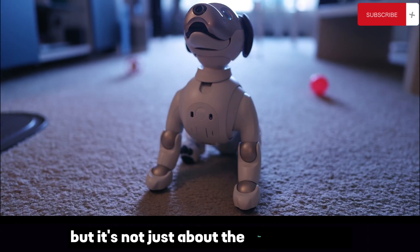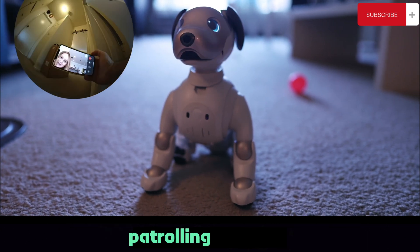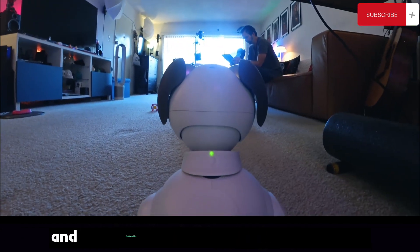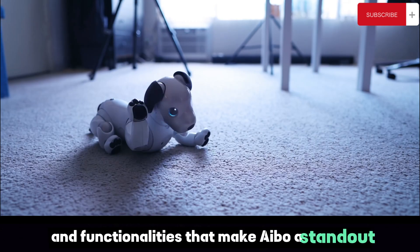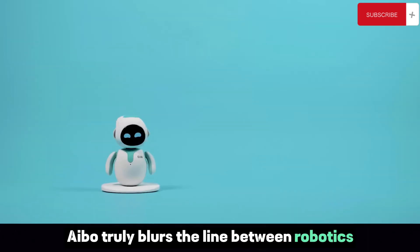But it's not just about the fun and games. Aibo also serves as a home security device, patrolling your house and sending you updates straight to your smartphone. It's these unique features and functionalities that make Aibo a standout among pet robots — Aibo truly blurs the line between robotics and real pets.